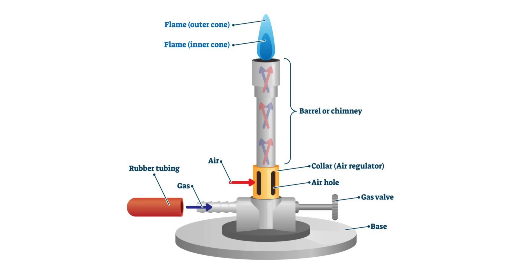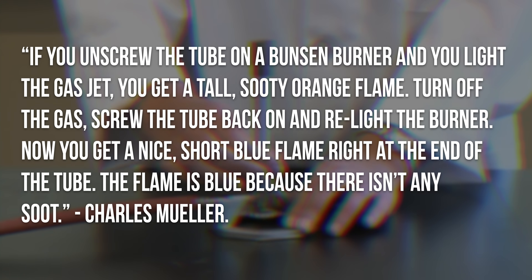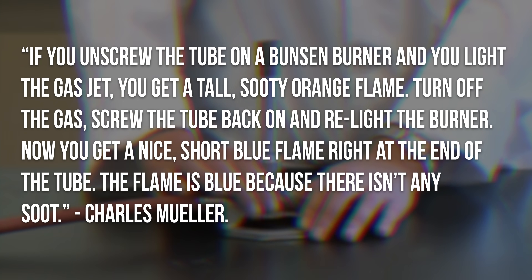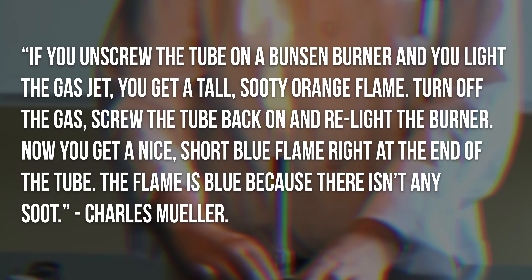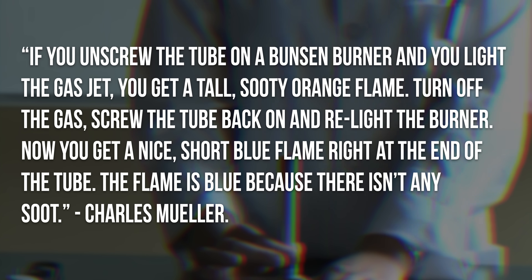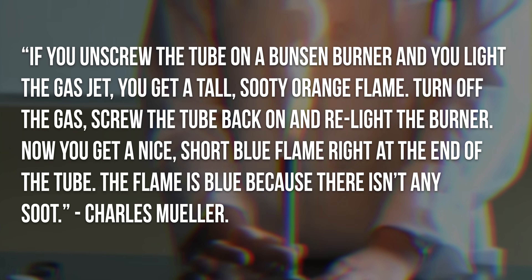With ducted fuel injection, things are completely different. The idea behind this injector doesn't even come from an injector — it's actually based on the Bunsen burner. If you unscrew the tube on a Bunsen burner and light the gas jet, you get a tall sooty orange flame. Screw the tube back on and relight the burner, and you get a nice short blue flame right at the end of the tube. The flame is blue because there isn't any soot.